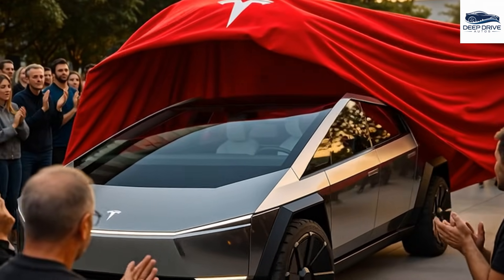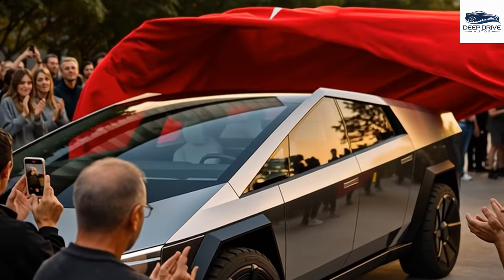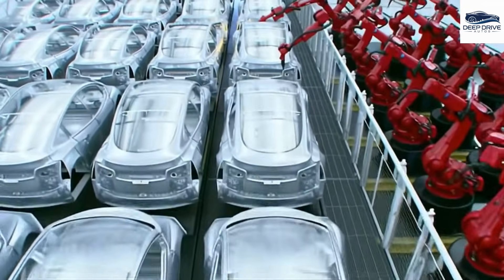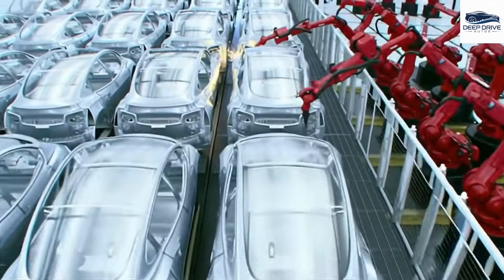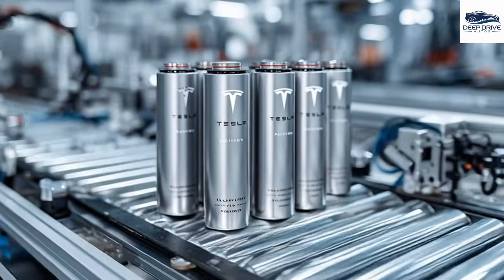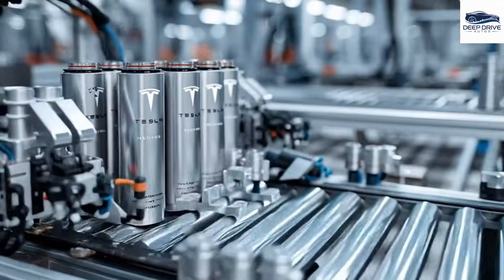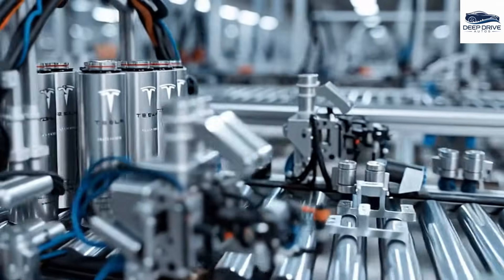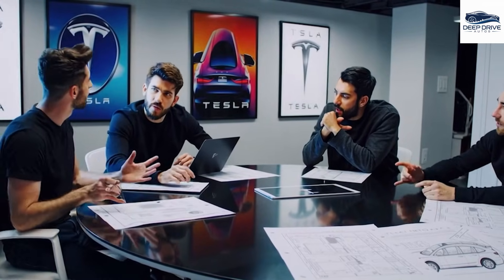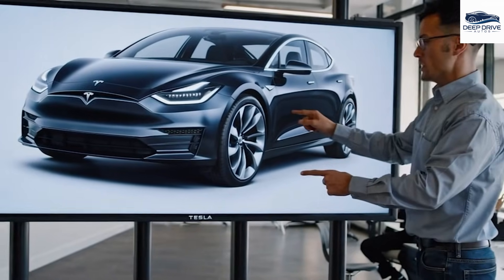Tesla's methodology in constructing the Model 2 leverages modular design principles akin to strategies employed by traditional automakers, facilitating cost reduction while ensuring a cohesive brand identity across diverse models. The design of the Model 2 illustrates a five-door hatchback configuration, highlighting minimalism and aerodynamic efficiency, while incorporating Tesla's signature glass dome roof to foster an expansive cabin atmosphere. New door handle designs have been prioritized to enhance reliability without compromising elegance, effectively addressing previous criticisms of Tesla's features.